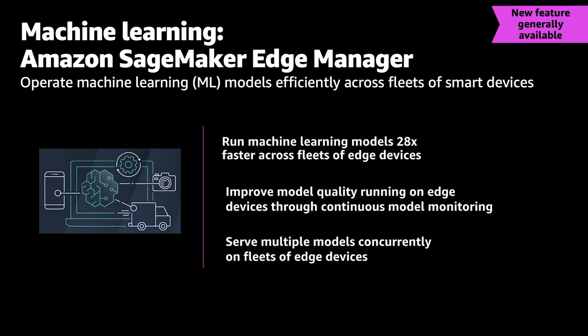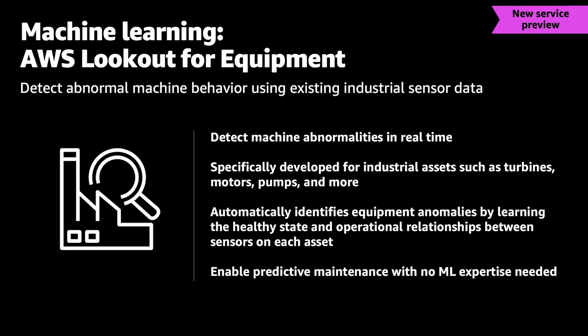Many customers told us they need anomaly detection and proactive maintenance using machine learning at the edge and in the cloud, but don't have the ML expertise. They asked if we could pre-build machine learning models for turbines, motors, pumps, and other equipment on factory floors so they can do predictive maintenance. So we're launching Lookout for Equipment. Your data streams back through IoT Core, and in the cloud we run pre-configured machine learning models to alert you about proactive maintenance, helping you save money and react locally to data streaming up.